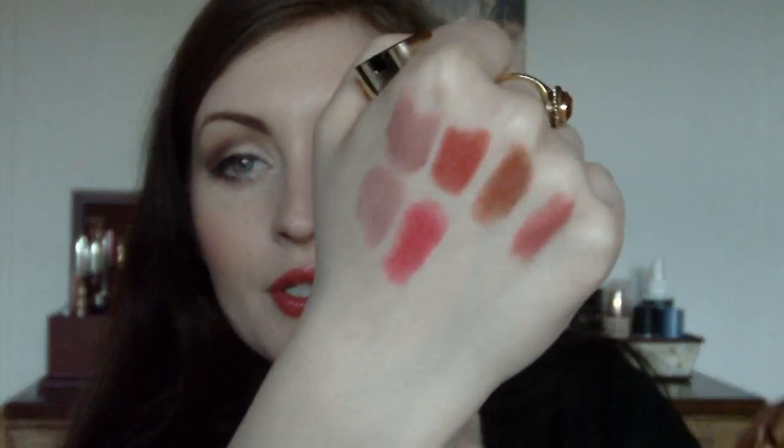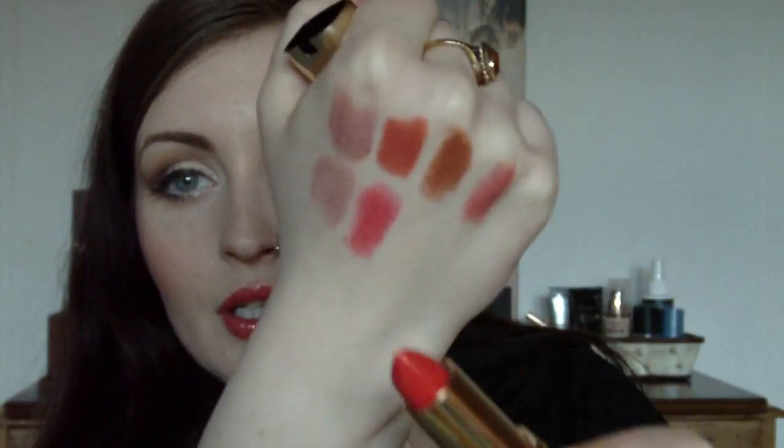And the last L'Oreal lipstick I have is a Colouriche. This one is their Intense range for brunettes, and this one is 371 Pink Passion, which I think is my favourite. This is beautiful. It's kind of red - it's not red, it's definitely pink. Absolutely gorgeous. So that is Pink Passion there.